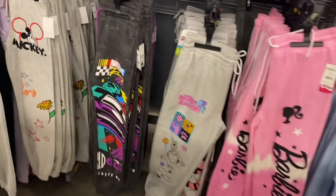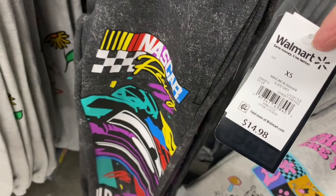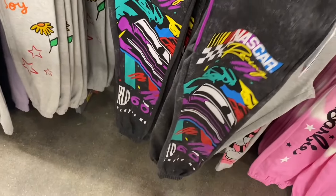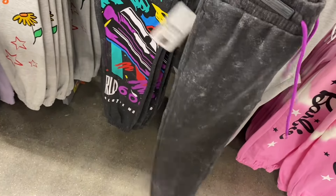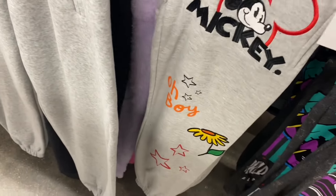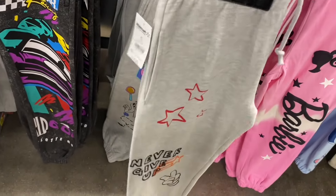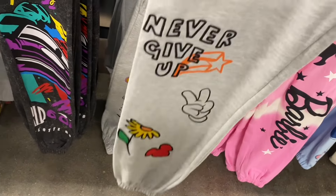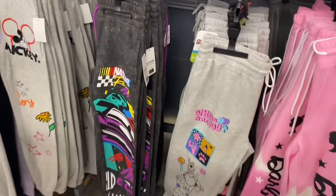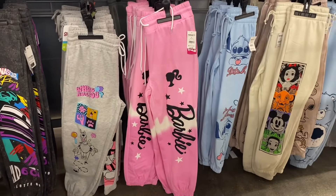Oh, they have a new NASCAR jogger! They never have it in the junior section — it's always in the men's. NASCAR junior jogger, $14.88. I like the purple on the drawstring. And this one's new — there's a matching hoodie that has patches on it. Let me see if I can find the hoodie. A lot of these still have matching ones.